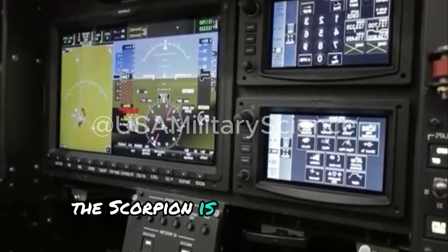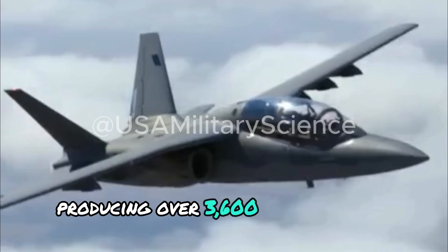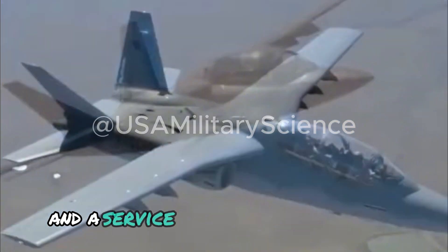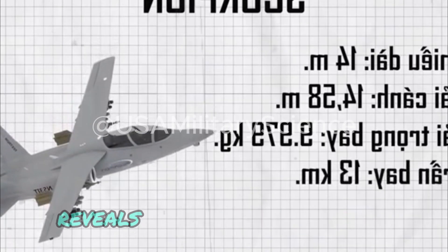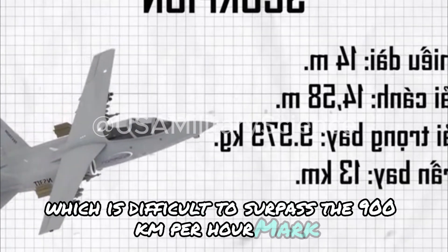The Scorpion is powered by two Honeywell TF731 engines, producing over 3,600 kilograms of thrust per engine, with a maximum takeoff weight of nearly 10,000 kilograms and a service ceiling exceeding 13 kilometers. The design of the aircraft's wings, upon closer examination, reveals its remarkable top speed, which struggles to surpass the 900 kilometers per hour mark.